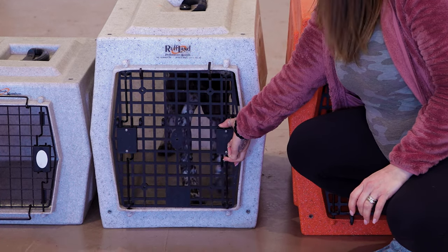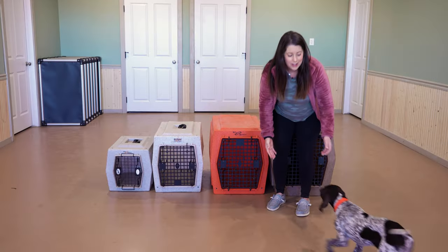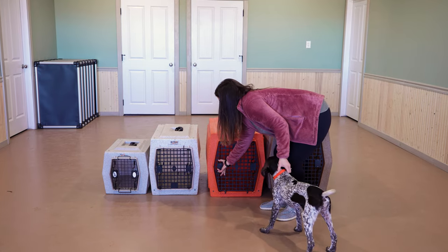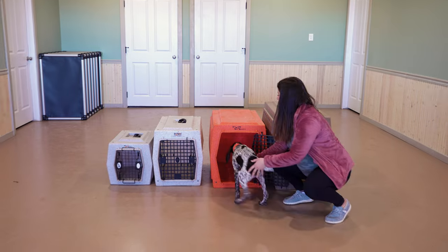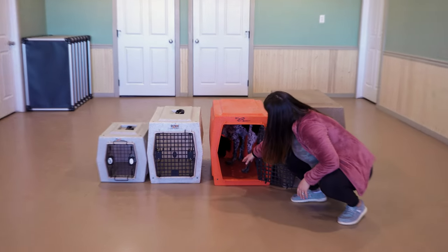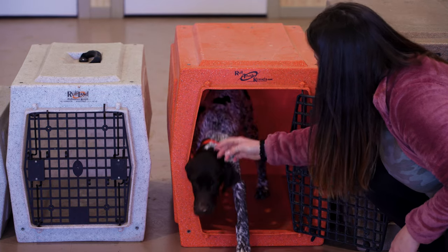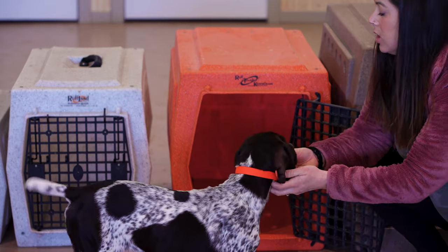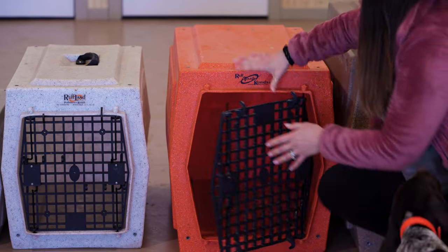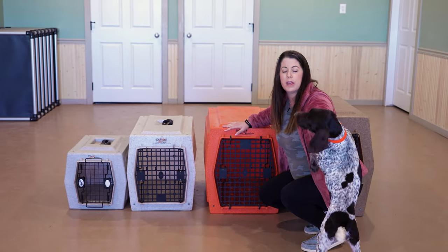The next size crate is this intermediate size crate, and this is actually the size of crate that Little Miss Trix is currently in. She's got enough room to stand up and not even touch her head on the top of that crate easily. So she's got plenty of room in a crate this size. This would be the size from 16 weeks on that she could be in up to about a year of age.